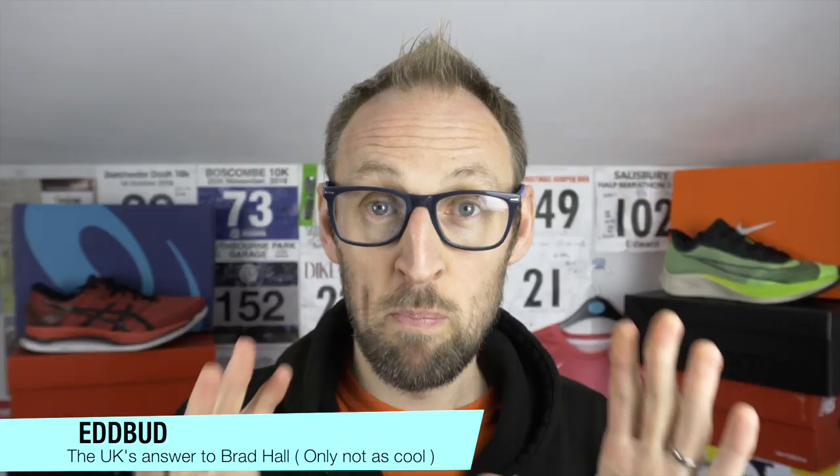It is I, Ed Budd. Hey guys, Ed Budd here and welcome back to the channel. I've got a packed show for you today, lots of different things to discuss.